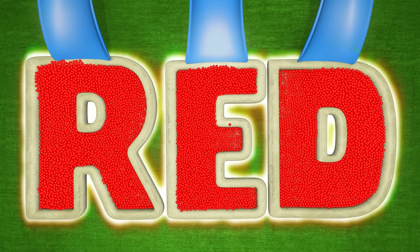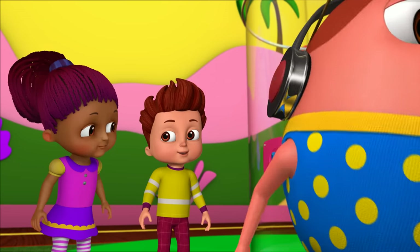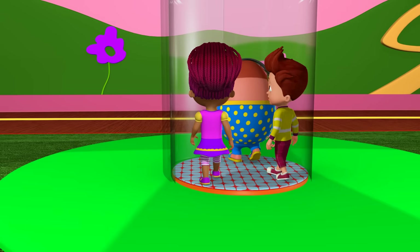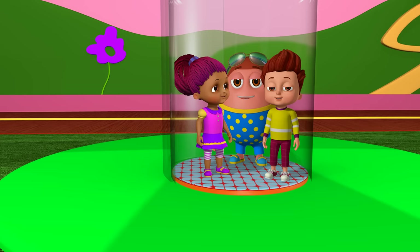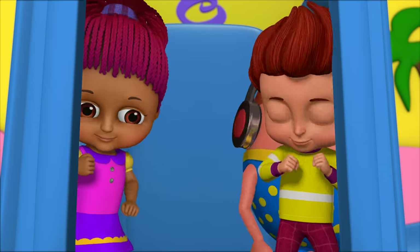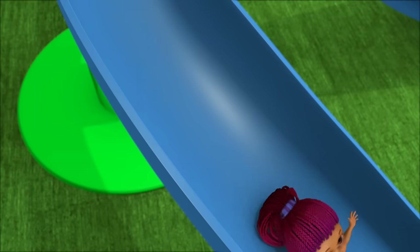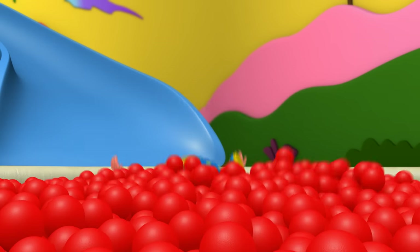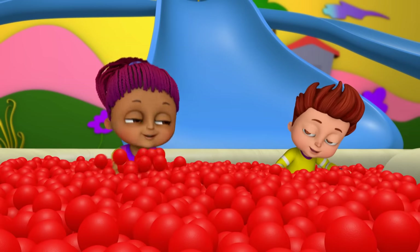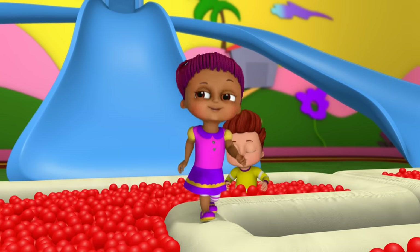Red! Let's go! Yay! Let's play together! Let's play together! Hi! Woohoo! Yay! Wow! Woohoo! Ha ha ha! Ha ha ha! Yay! Yay! Ha ha ha! Gugu! Come on!